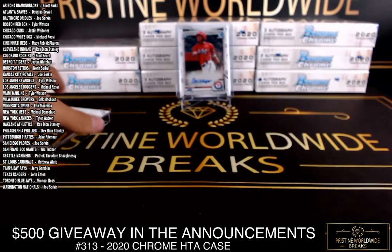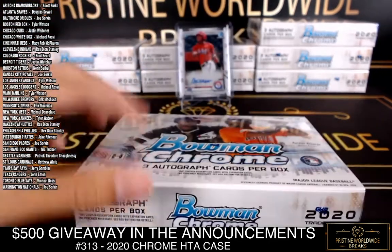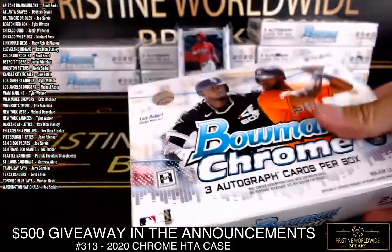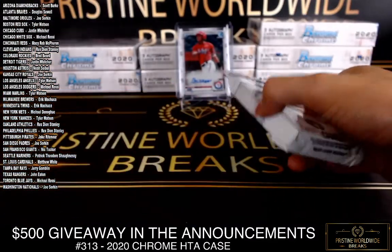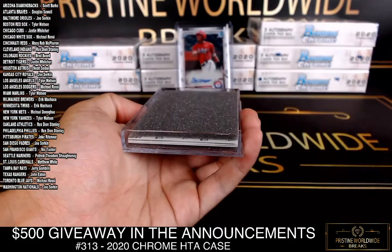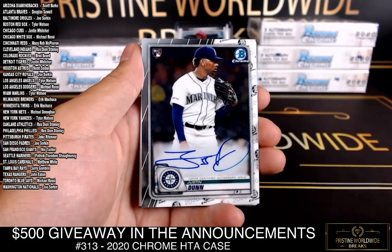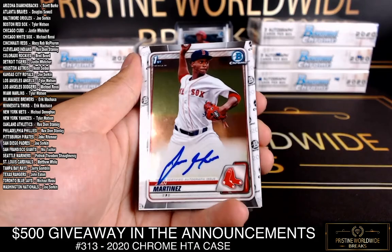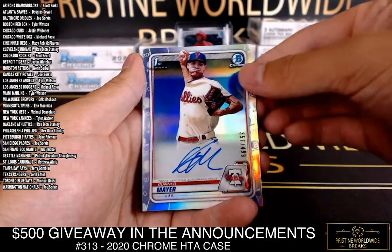Yankees and Rangers — I think those are the two biggest checklists. Phillies have quite a few hits, Dodgers have a decent amount too. Moreno — yeah, we've pulled him once or twice. All right, there's our rookie auto, Justin Dunn for the Mariners base auto. I can't see his first name — Martinez, he's got it covered up. Red Sox base auto, and then a refractor auto Gunner Mayer for the Phillies.